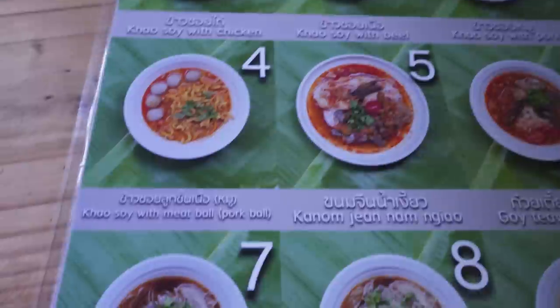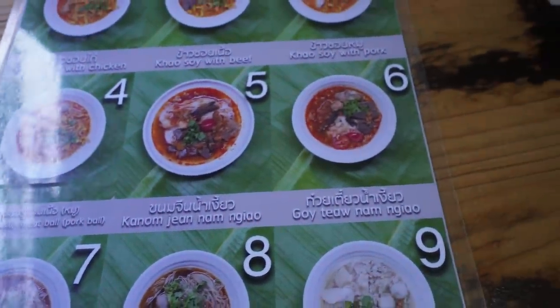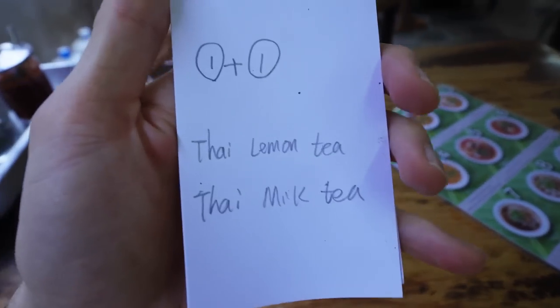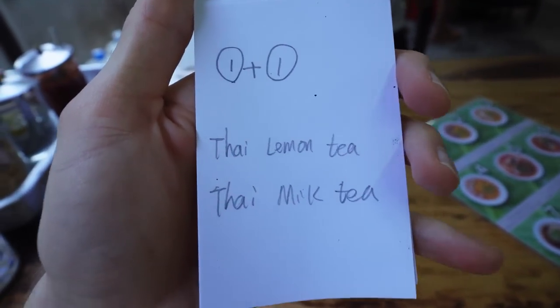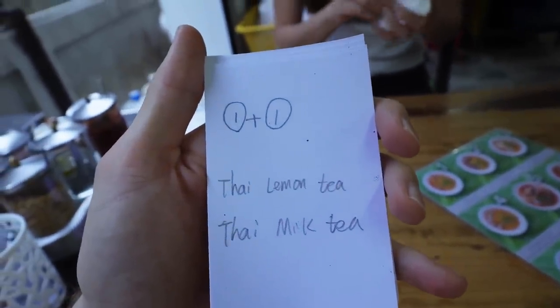Beef, pork, pork ball - can't even pronounce that one but it looks good. Alright, so here's our order written by Water. We have the one plus one meal with a Thai lemon tea and a Thai milk tea. Perfect.